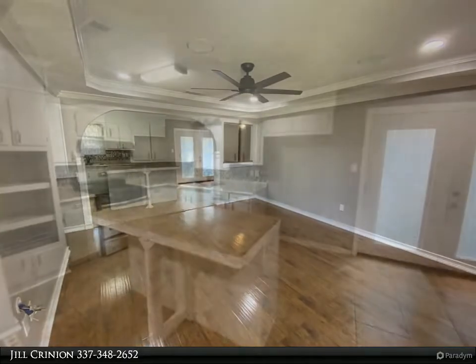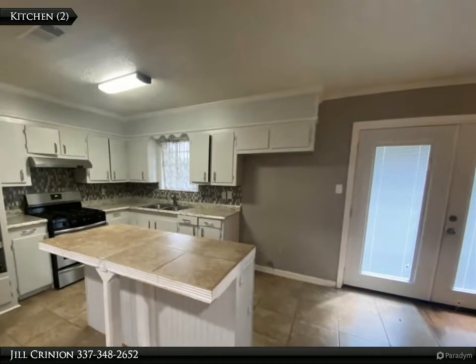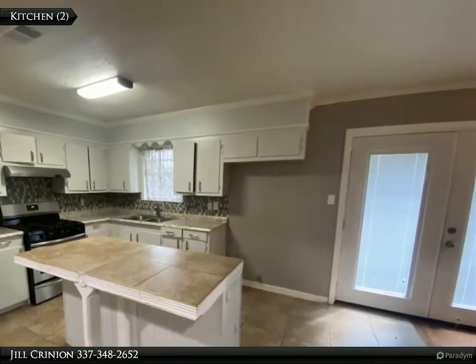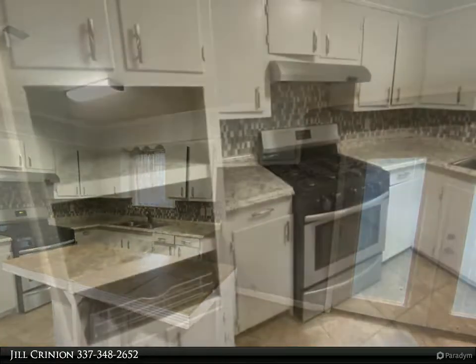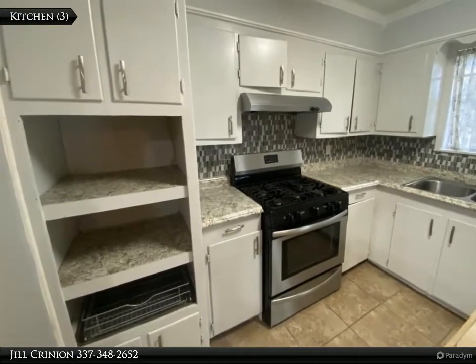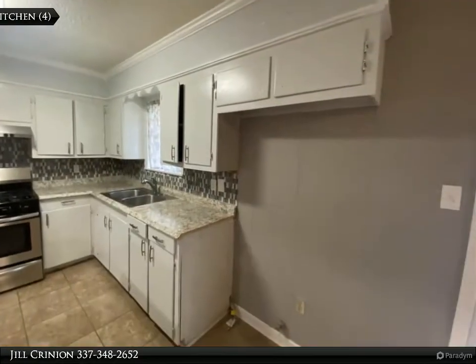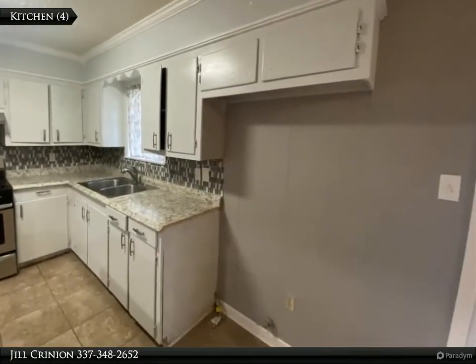Conveniently located on the north side of DeRidder with a short drive to local shopping, restaurants, and Fort Polk. This home is ready for you to make it your own. Please call Jill Crinion at 337-348-2652 with Century 21 Delia Realty Group today for more information — review the details below.